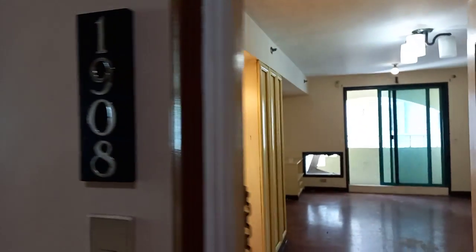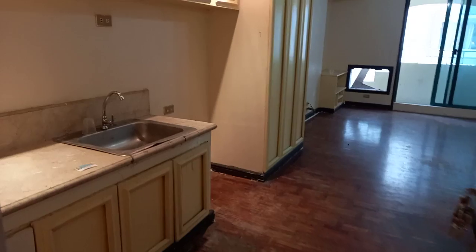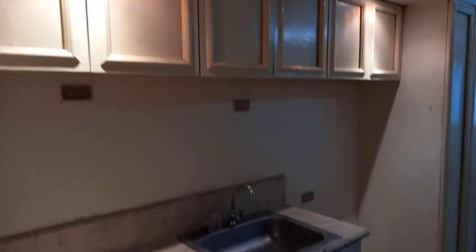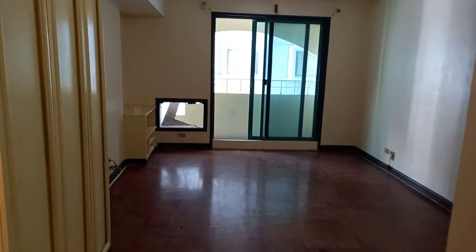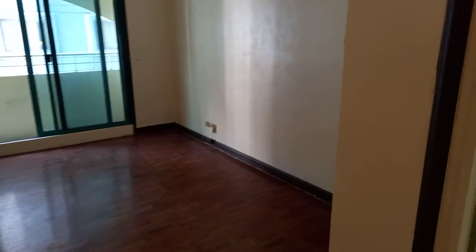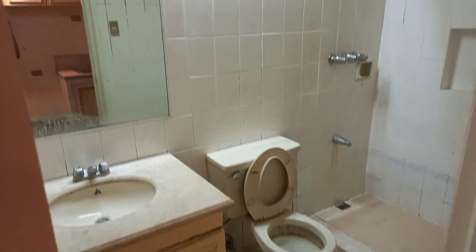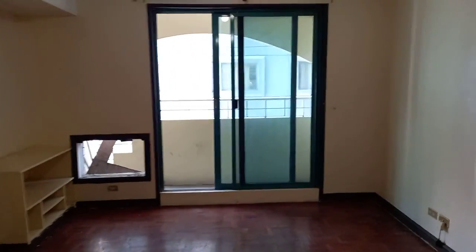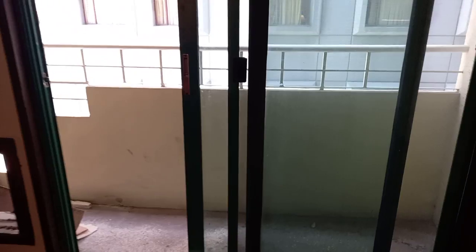This is a studio unit with marble countertop and cabinets. The unit is well maintained. No aircon. This is unfurnished. With balcony. And it's beside the Century City Mall.